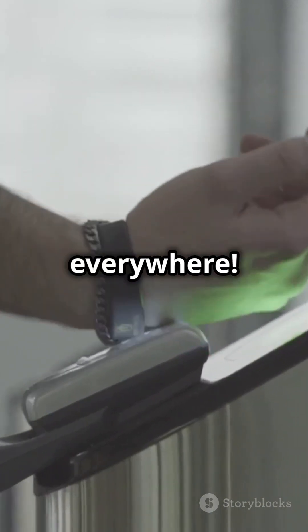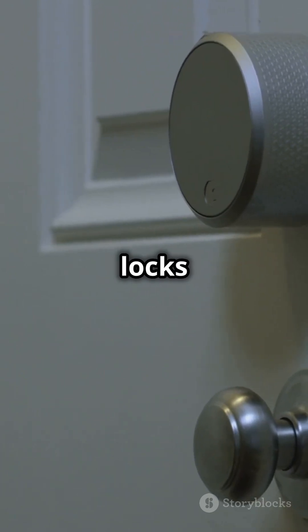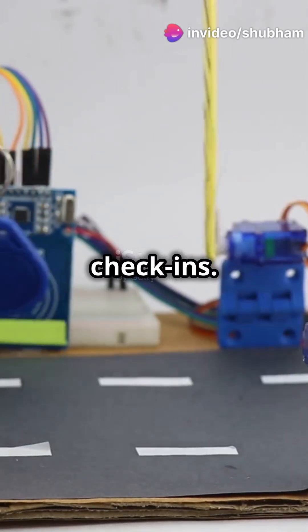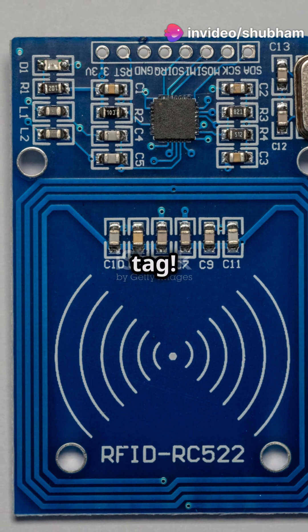RFID is everywhere. In security, RFID means smart locks and secure payments. In automation, it's toll collection and event check-ins. Even your pet's microchip is an RFID tag.